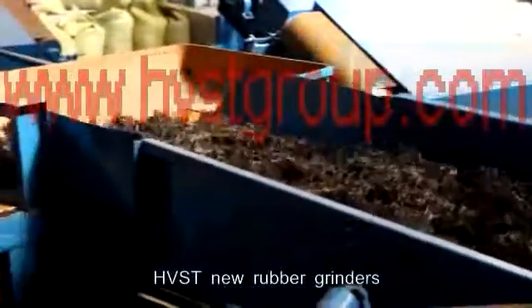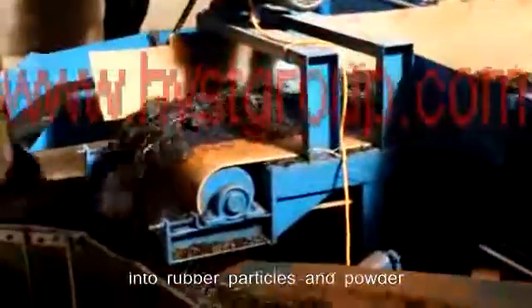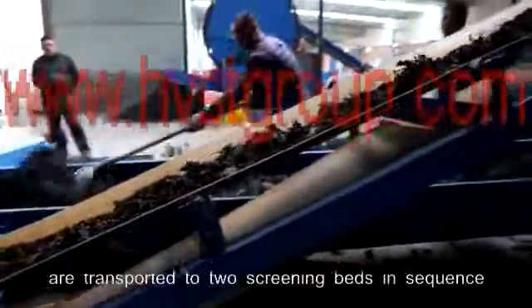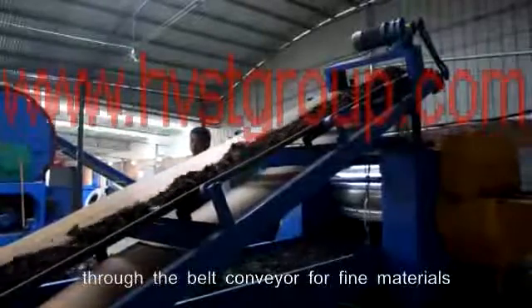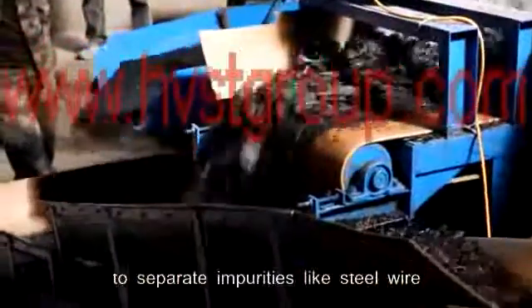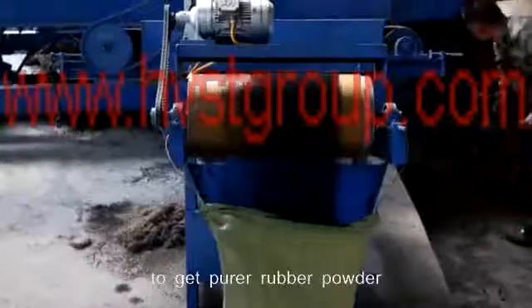The rubber pieces are then put into rubber grinders for grinding. HVST new rubber grinders can grind rubber pieces into rubber particles and powder of different sizes as required. The rubber particles and powder are transported to two screening beds in sequence through the belt conveyor, and then transported to rubber powder separation and magnetic separation machines to separate impurities like steel wire and steel substances to get purer rubber powder.